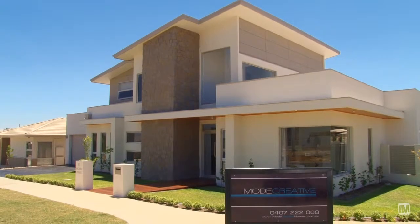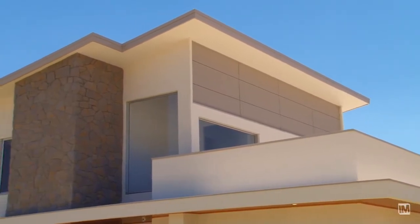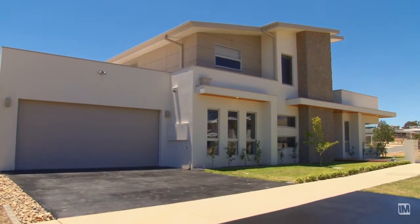17 Arcadia Street here in Crace has been built by Mode Creative to showcase their high calibre of work. The house is an architectural masterpiece and they've made great use of the size of the block and has great flow.